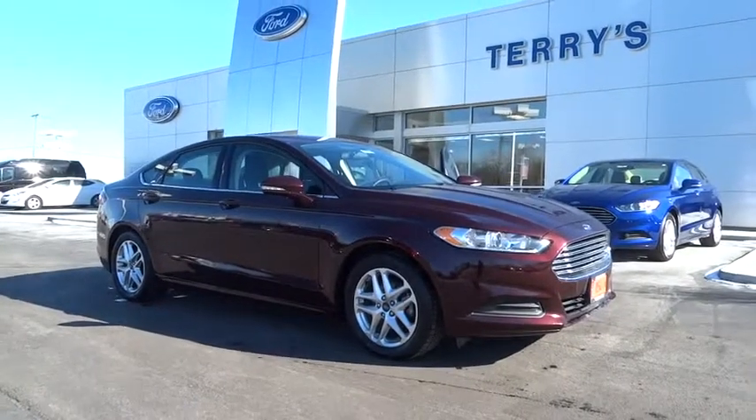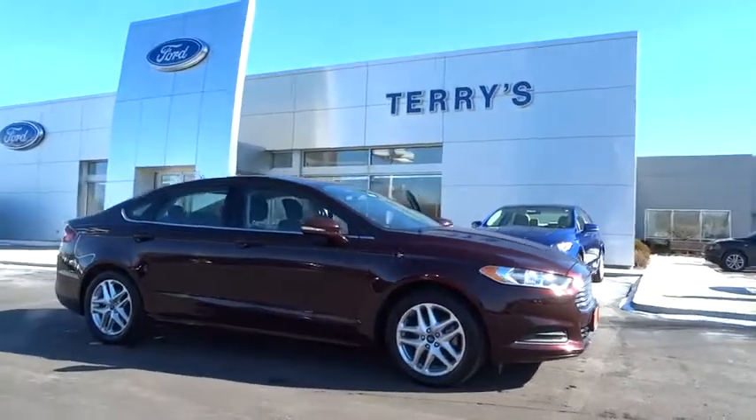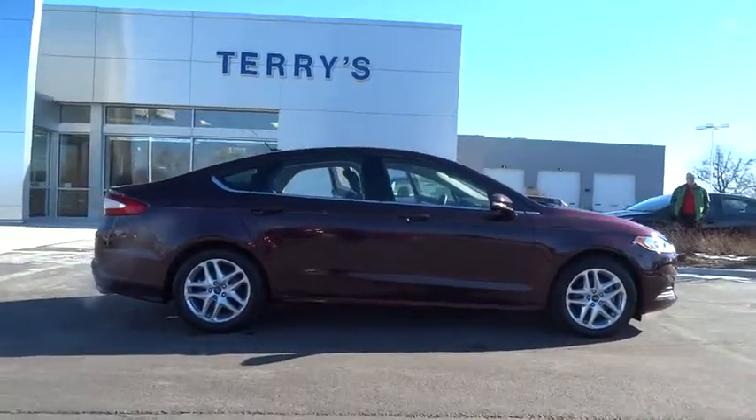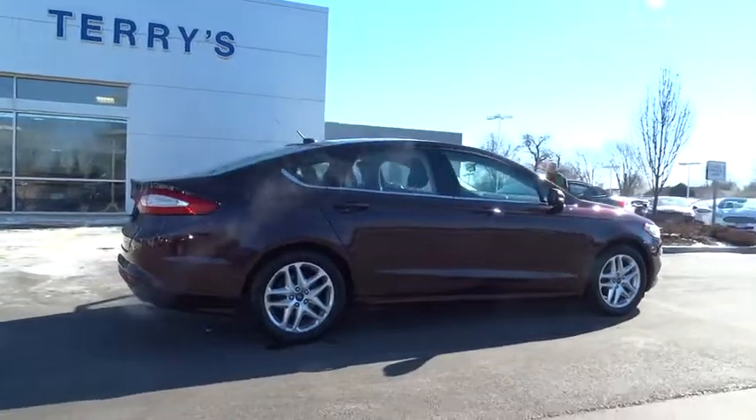The 2013 Fusion. You can have both impressive power and great economy in a Fusion. This vehicle has less than 25,000 miles. Here are some of this vehicle's great options.